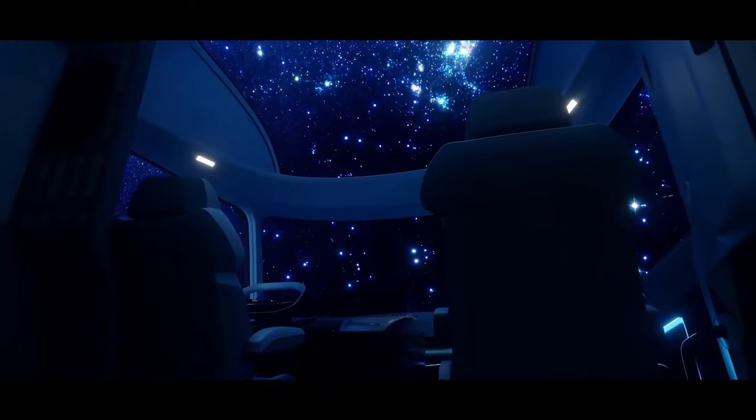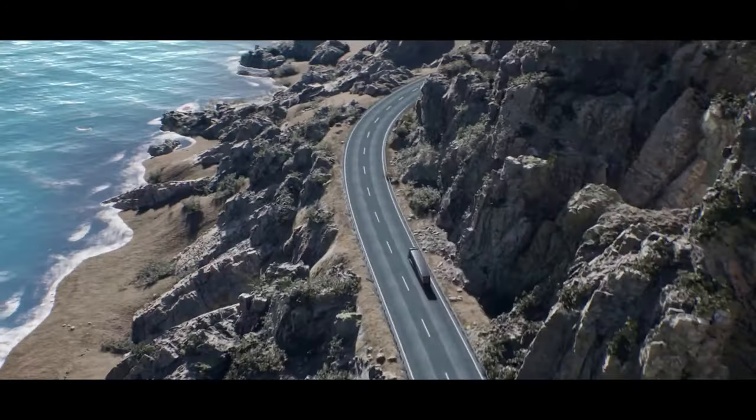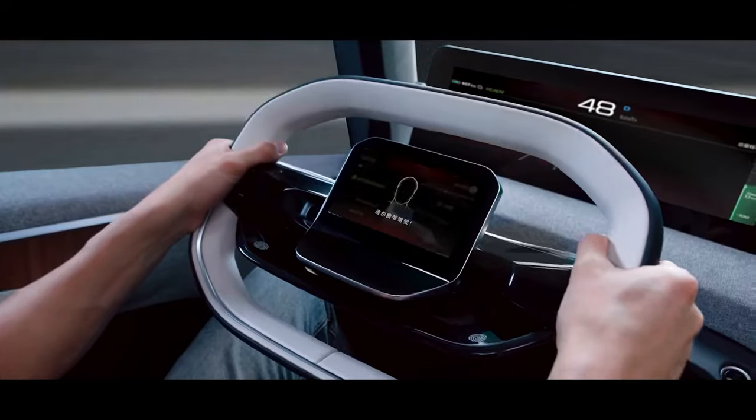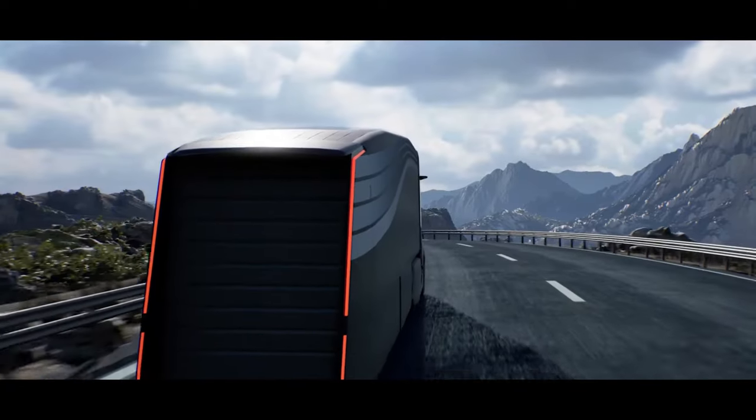The semi-truck architecture can accommodate several powertrain options, including range extender, methanol hybrid, and pure electric with a battery swapping option. This will allow the HOMTRUCK to charge at service stations across highways in minutes.